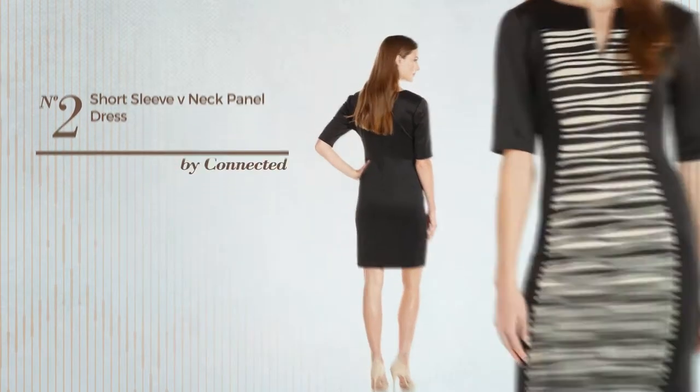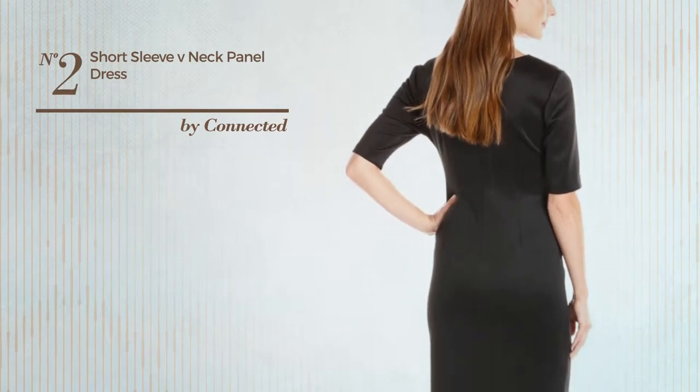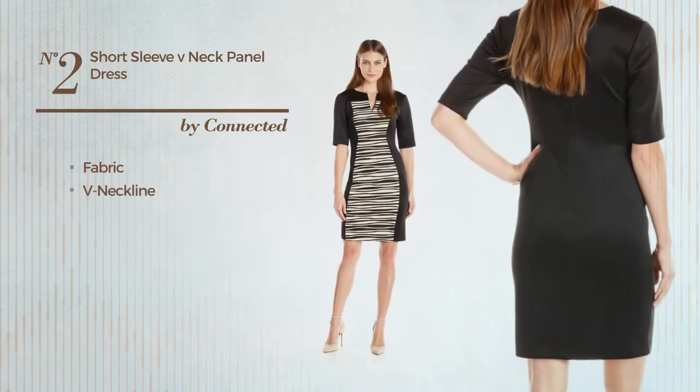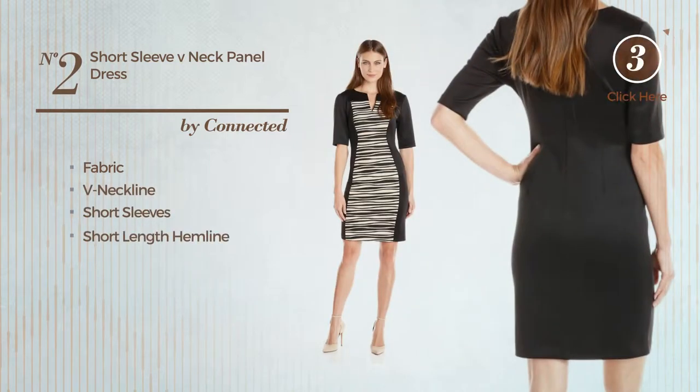Number 2. Own Piece Dress. Featuring a beautiful style, produced with comfortable fabric, this dress includes a V-neckline, short sleeves and short length hemline. Available in two colors.